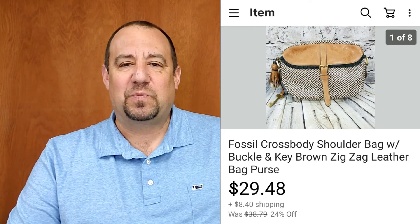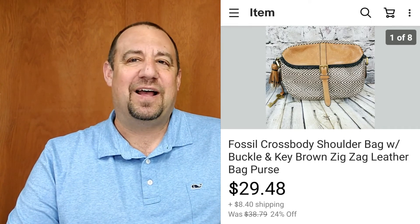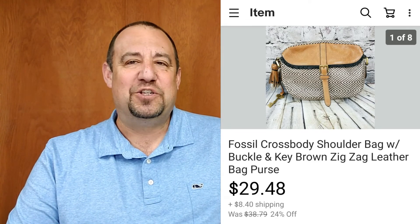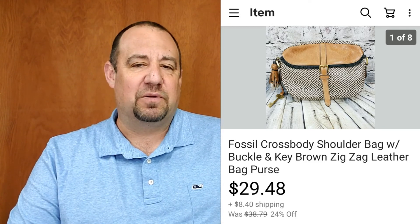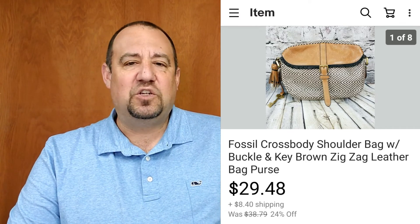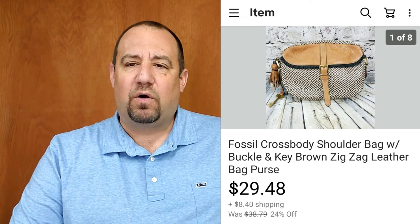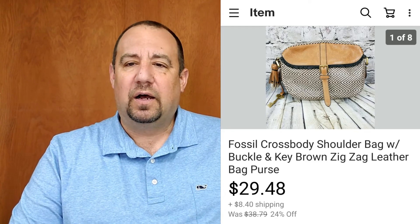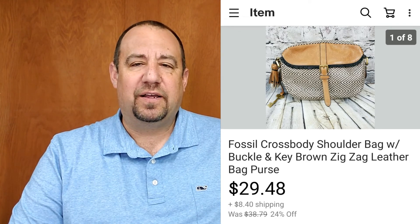Here's something you don't see me sell often — my wife was with me when we grabbed this Fossil crossbody purse. She loves Fossil, knew it was legit and in really good condition, just not something she wanted. I think I paid $2.99 for it and sold it for $29.48 with the buyer paying shipping on top — all in at $40.16. You've got to be really careful with purses though — a lot of fakes out there.